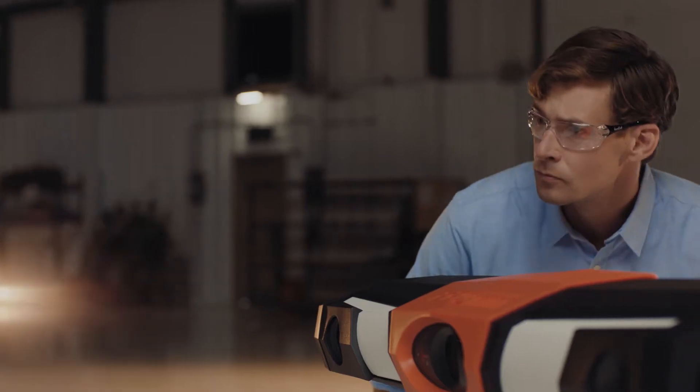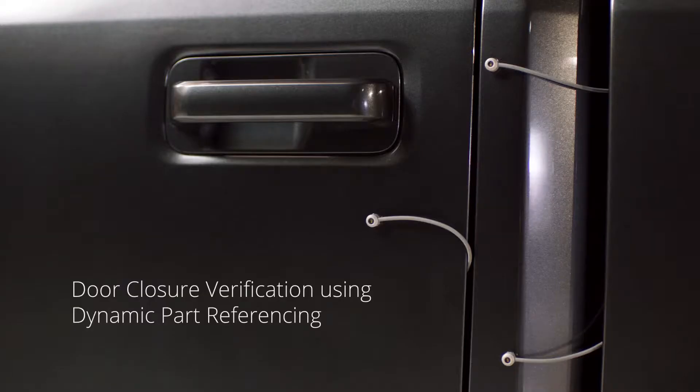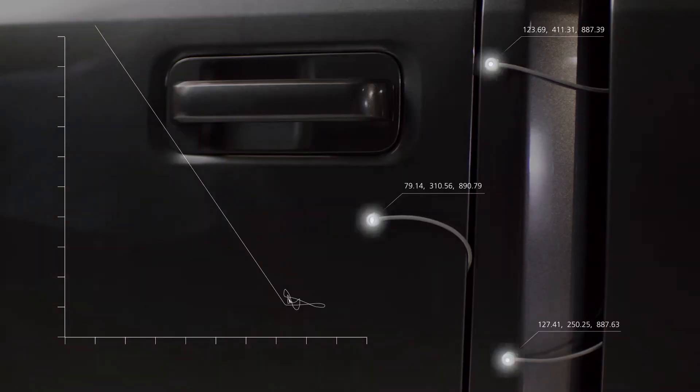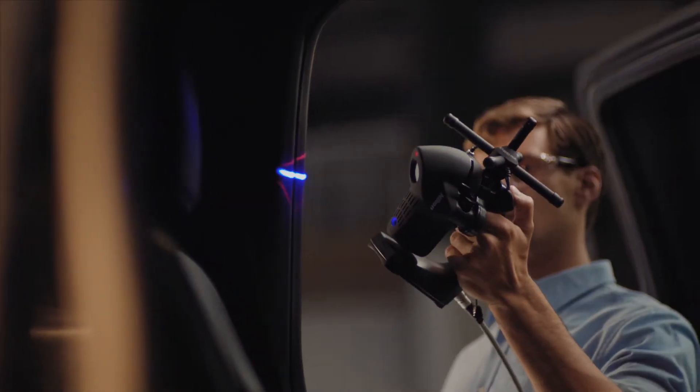Need to move the part or tracker? No problem. The ProCMM maintains accurate measurement alignment — no leapfrogging or additional coordinate system alignment required.